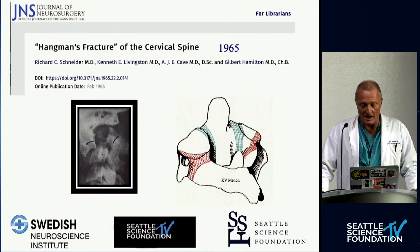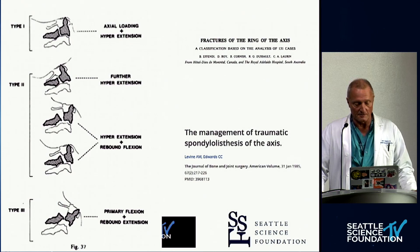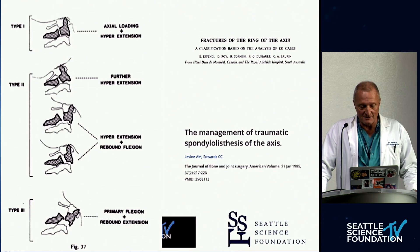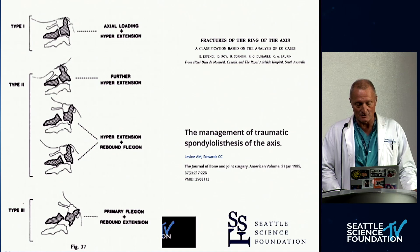This is the classic article named after the first author, Dr. Schneider, in 1965, and his suggestion was to call it a hangman's fracture, which, as I explored earlier, is probably a misnomer. My first and foremost recommendation is the Effendi classification, which had basically three different types: a simple bony injury from axial load, and then either extension or flexion injury in type 2s and type 3s, with a dislocation plus hangman's fracture.